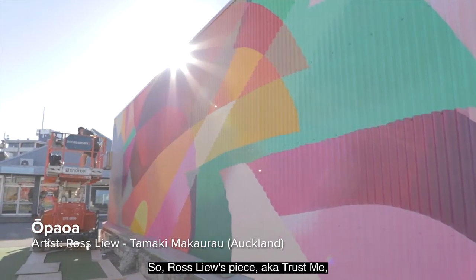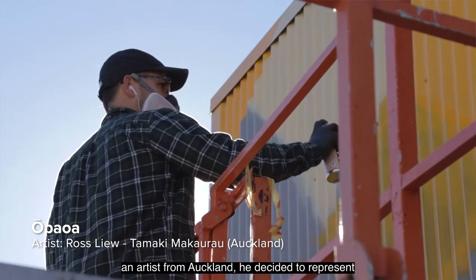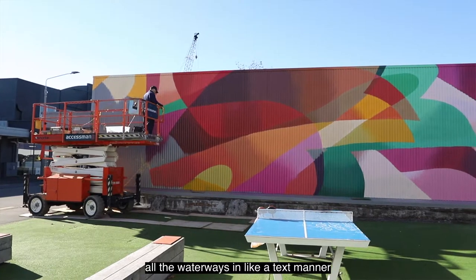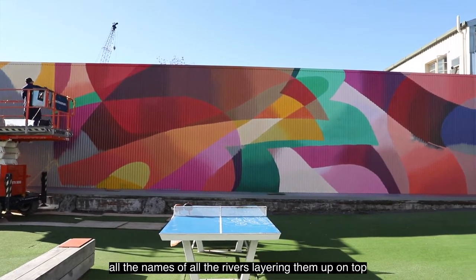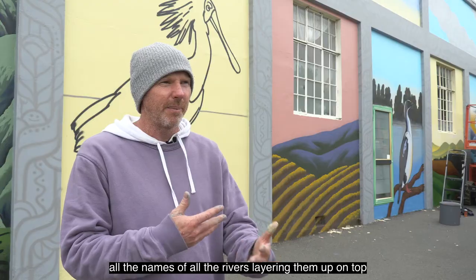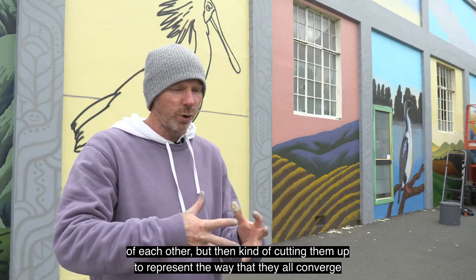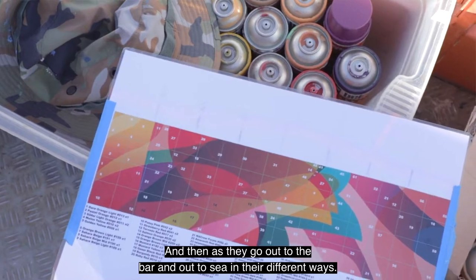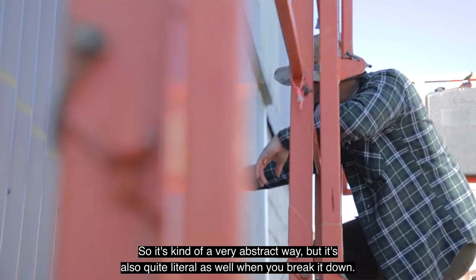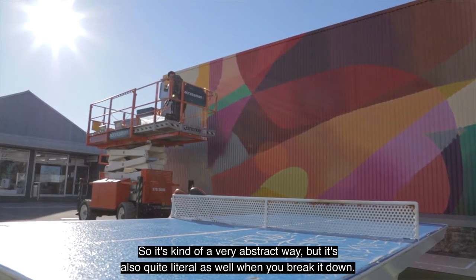Ross Lou's piece — aka Trust Me — an artist from Auckland, he decided to represent all the waterways in a text manner: all the names of all the rivers layering up on top of each other, but then cutting them up to represent the way they all converge together and act as one, and then as they go out to the bar and out to sea in their different ways. So it's quite abstract but also quite literal when you break it down.